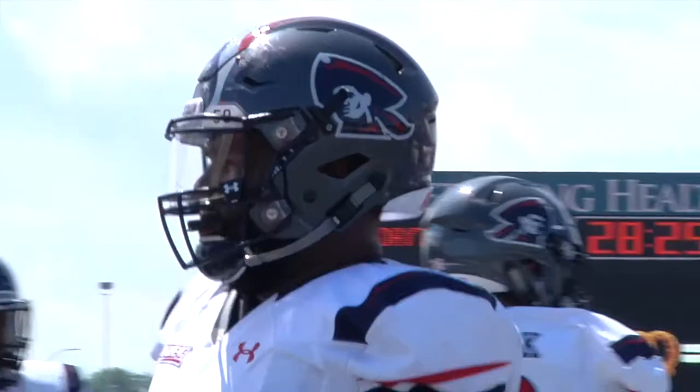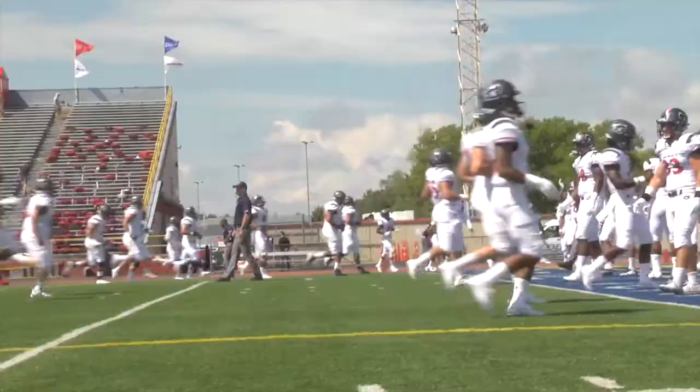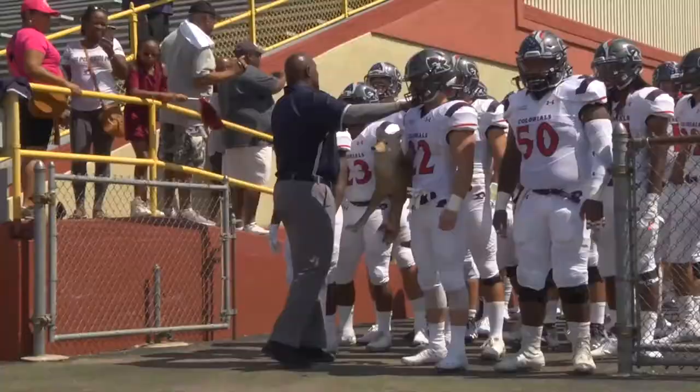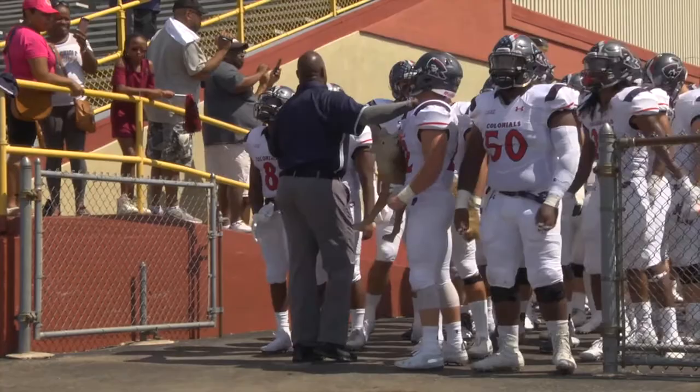It's the start of a new era for Robert Morris football, a team marred by seven straight losing seasons and just one conference championship in the past 17 years. The Colonials, led by new head coach Bernard Clark, look to shock the college football world and turn around one of the most inferior programs in the FCS.